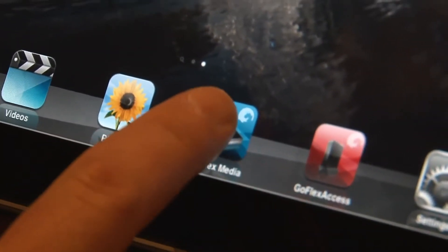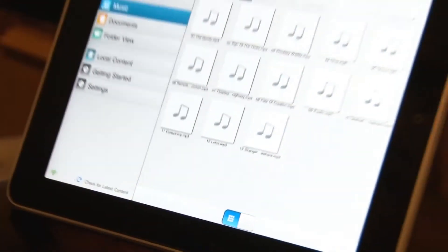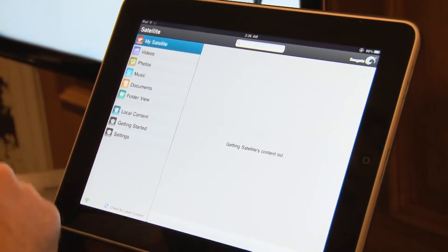You get content onto this device using either the drag and drop technique, or you can use some media sync software so it constantly recognises new content on your home computer and copies that across when it's plugged in.